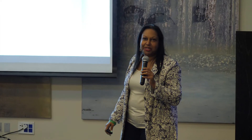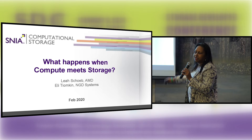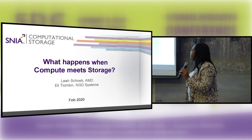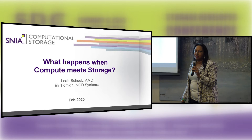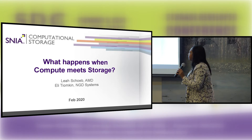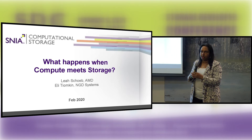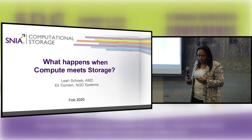Good afternoon. My name is Leah Shobe. I am a member of the Technical Council, so I'm part of the technical leadership, and I work for AMD. I'm going to be presenting with Eli, and he is from NGD Systems, which actually, their main product is computational storage. We're both going to talk to you about what we've been doing with the workgroup and some of the architectures that we've been working with.